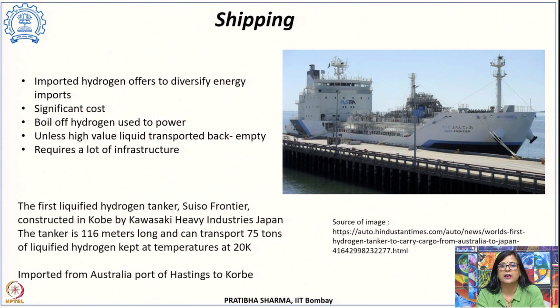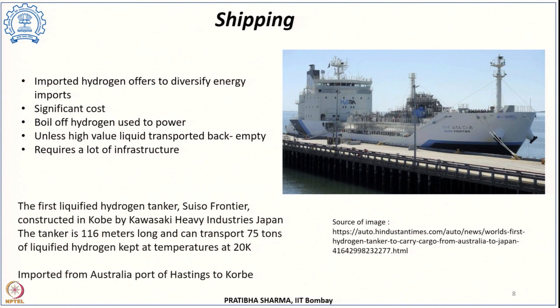The world's first liquid hydrogen tanker is the Suiso Frontier. It started its journey on 21st January 2022, was built by Kawasaki Heavy Industries Japan, and carried liquid hydrogen from the Australian port of Hastings to Kobe. This tanker is 116 meters long and can carry 75 tons of liquid hydrogen at 20 Kelvin. It is the first demonstration of a liquefied hydrogen tanker ship carrying liquid hydrogen between Australia and Japan, where hydrogen is produced by brown coal gasification.